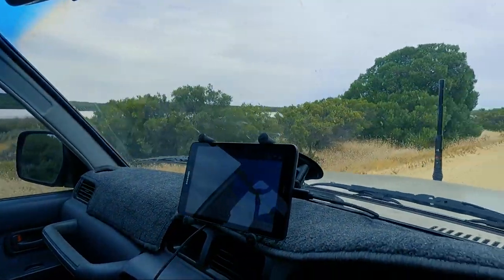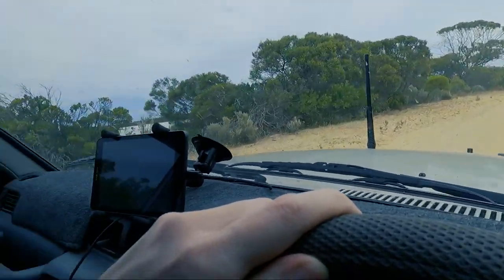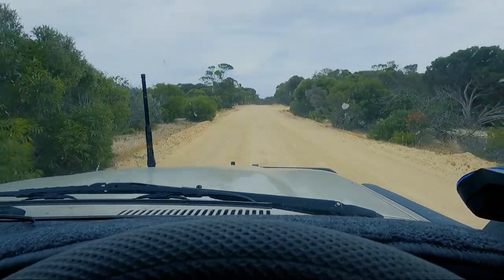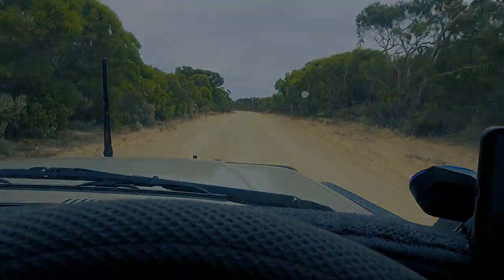Heading down to Tea Tree Crossing now. This road is graded at the moment – actually quite smooth, not too corrugated surprisingly. Out to the left is a salt lake. 7.2 k's to Tea Tree Crossing. We get there and yeah, the water's still up – I don't think we're going across here. I'm definitely not taking the 80 series across here.